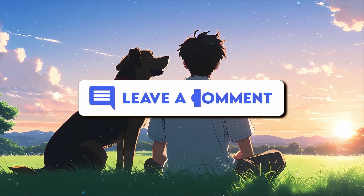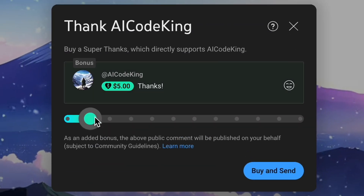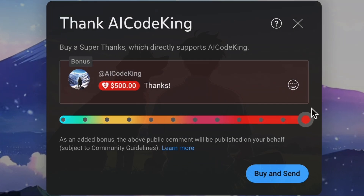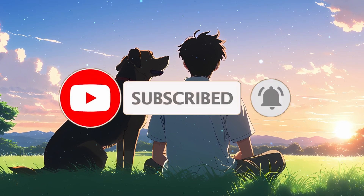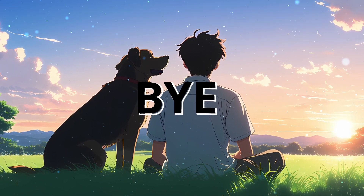Anyway, let me know your thoughts in the comments. If you liked this video, consider donating to my channel through the Superthanks option below. Also give this video a thumbs up and subscribe to my channel. I'll see you in the next video. Till then, bye!